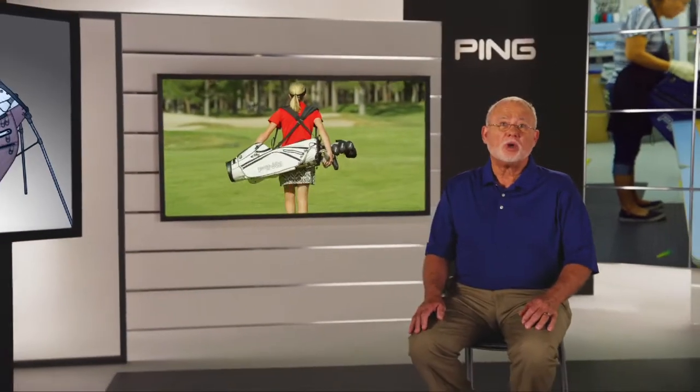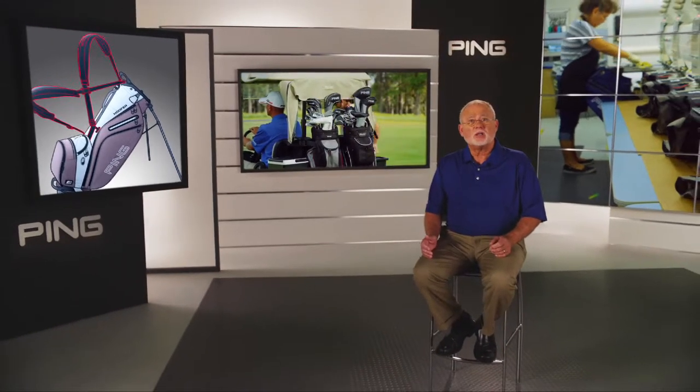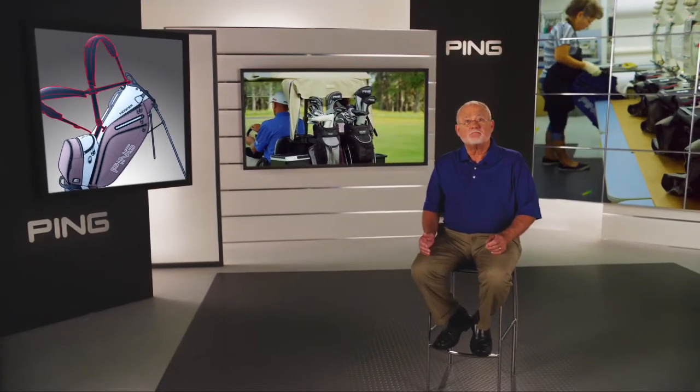Whether it's a lightweight, comfortable carry bag or fully featured cart bag, there's a Ping model that's sure to fit your game.